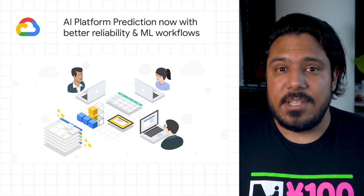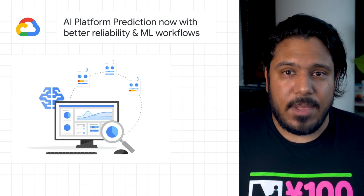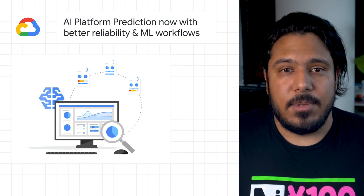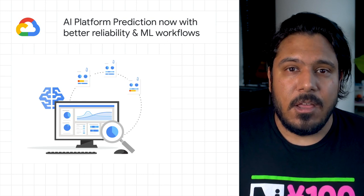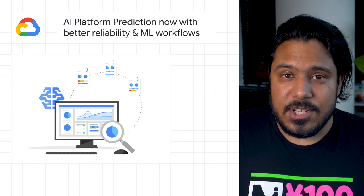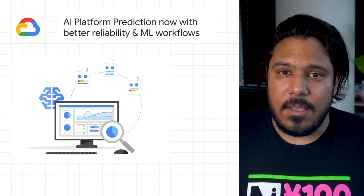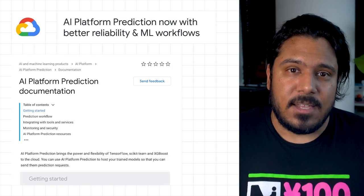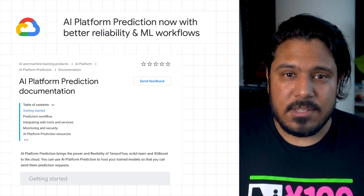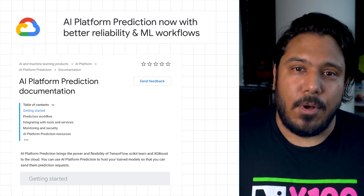AI Platform Prediction is now generally available. Based on Google Kubernetes Engine backend, AI Platform Prediction is a new backend architecture designed for improved reliability, more flexibility via new hardware options, reduced overhead latency, and improved tail latency. In addition to standard features such as auto-scaling, access logs, and request and response logging, we've introduced several updates that improve robustness, flexibility, and usability, such as resource metrics, regional endpoints, the what-if tool, and more. Check out the post for all the details.